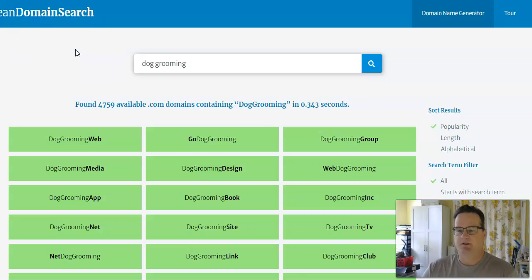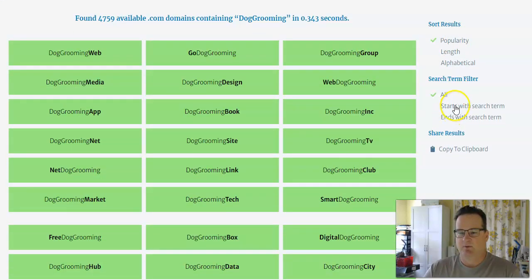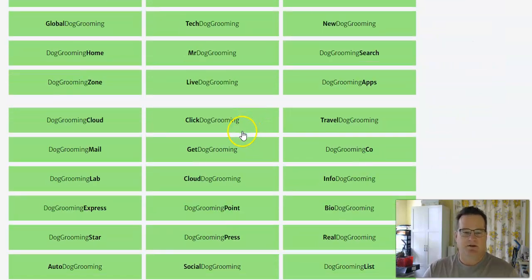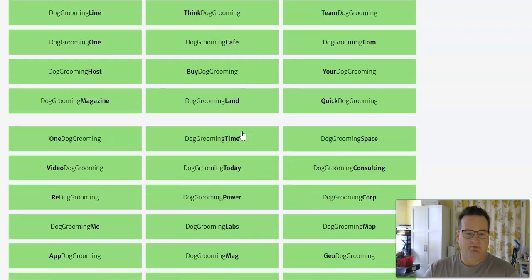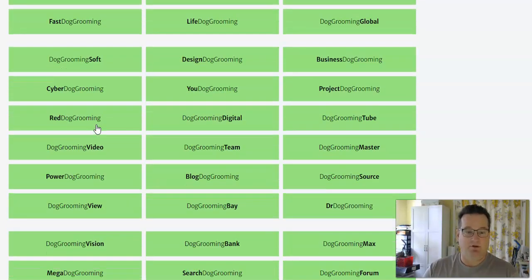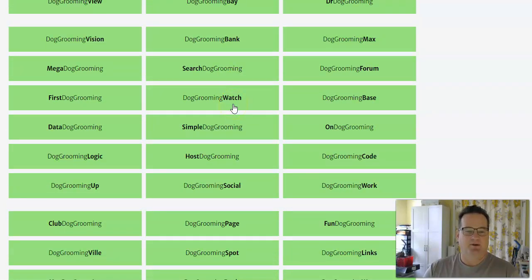There are other sites like Lean Domain Search that do the same thing — this is the one I typically use. You can sort your results by popularity, length, alphabetical, or whether you want to start or end a certain way. Go through and find one that works for you, like fastdoggrooming.com — that's a pretty good one. This is a great way to find a domain.